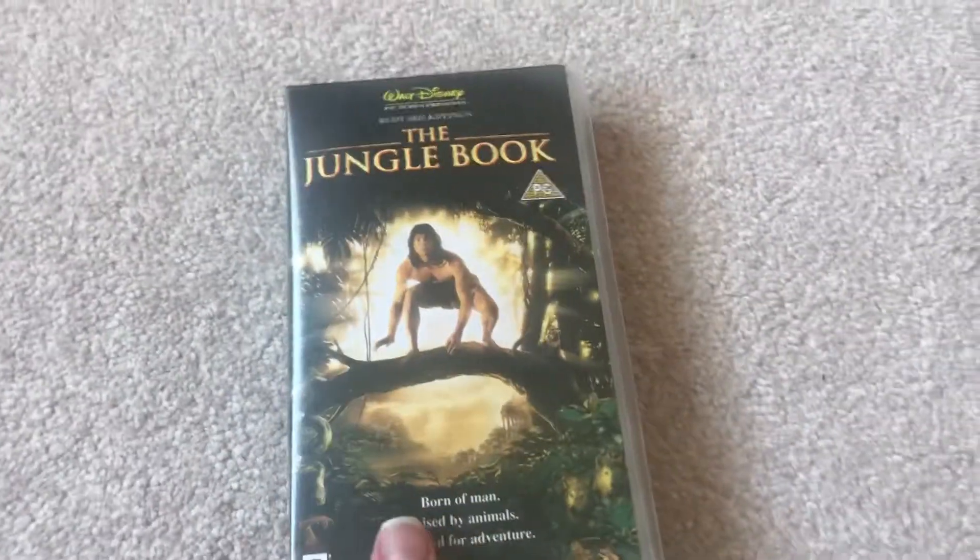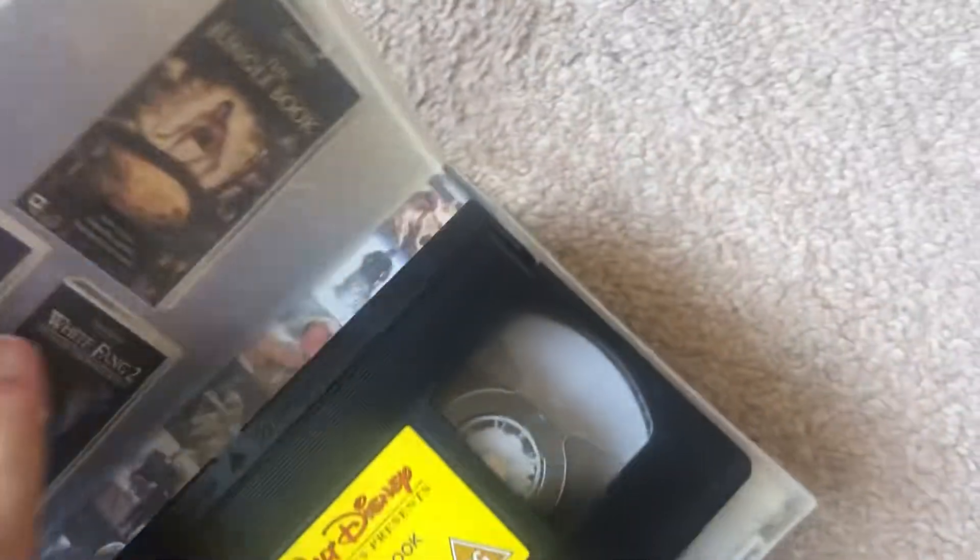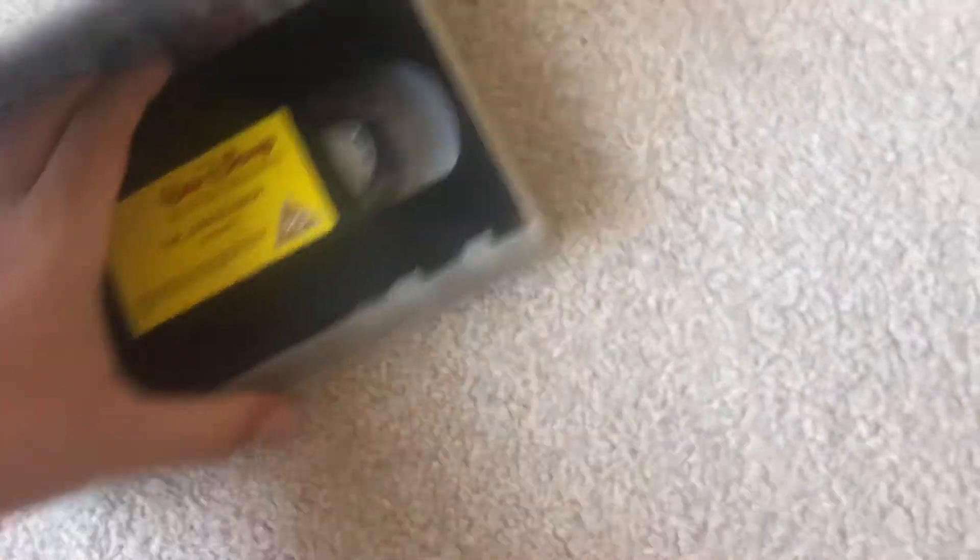Next one up is the live action version of the Jungle Book. The print is behind the back. This one is from the Walt Disney Video release from 1994. It's got an advertisement for various different films. Here's the tape — this is a reprint from the 1st of June or the 6th of January 1998.